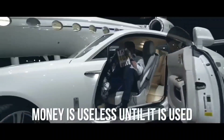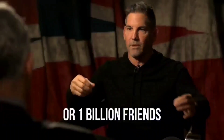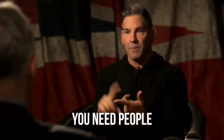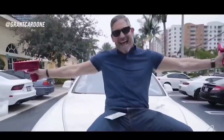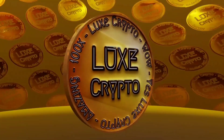Do you know that money is useless until it is used? One billion dollars or one billion friends — which would you take? You don't need money, you need people. People have the money you want. You should put money into marketing, promote yourself, not just put money where you and the kids live.